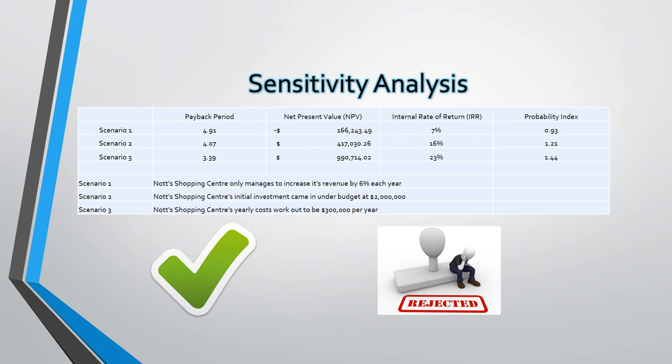The second scenario is a better case where our implementation costs could potentially come in at only $2 million. This would give us a payback period of 4.07 years, a net present value of $417,030, an internal rate of return of 16%, and a profitability index of 1.21. These measures now show an increase in profitability against the original forecasted data.